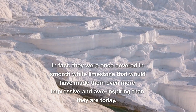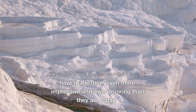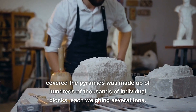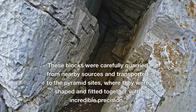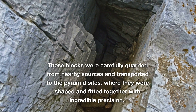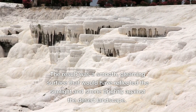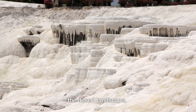In fact, they were once covered in smooth white limestone that would have made them even more impressive and awe-inspiring than they are today. The limestone casing that once covered the pyramids was made up of hundreds of thousands of individual blocks, each weighing several tons. These blocks were carefully quarried from nearby sources and transported to the pyramid sites, where they were shaped and fitted together with incredible precision. The result was a smooth, gleaming surface that would have reflected the sunlight and shone brightly against the desert landscape.